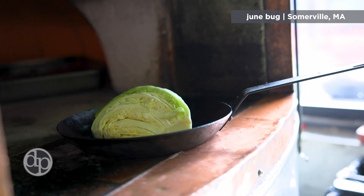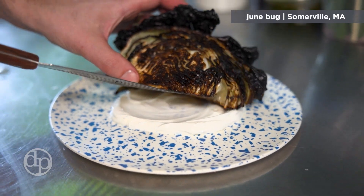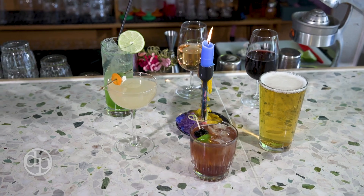The cabbage comes from Boussa Farms in Lexington, Mass. We just roast it in the wood-fired oven and serve it over crème fraîche with a crispy shallot condiment and a gochujang vinaigrette.